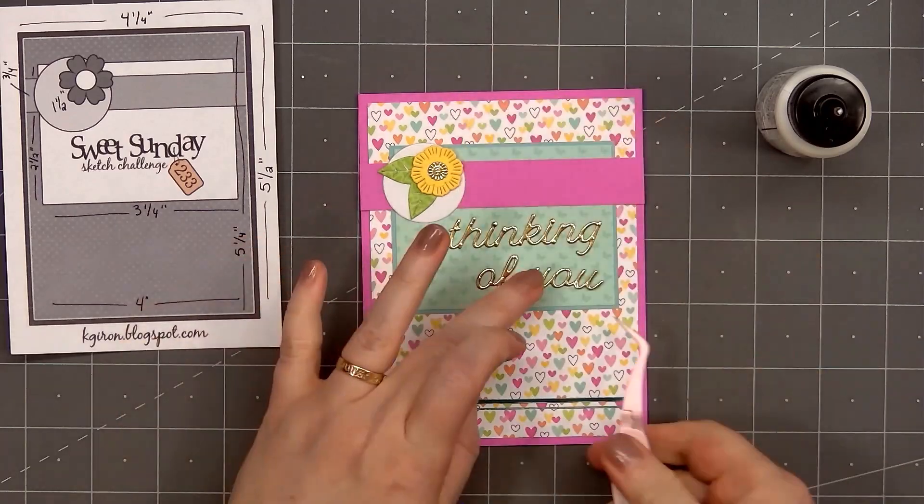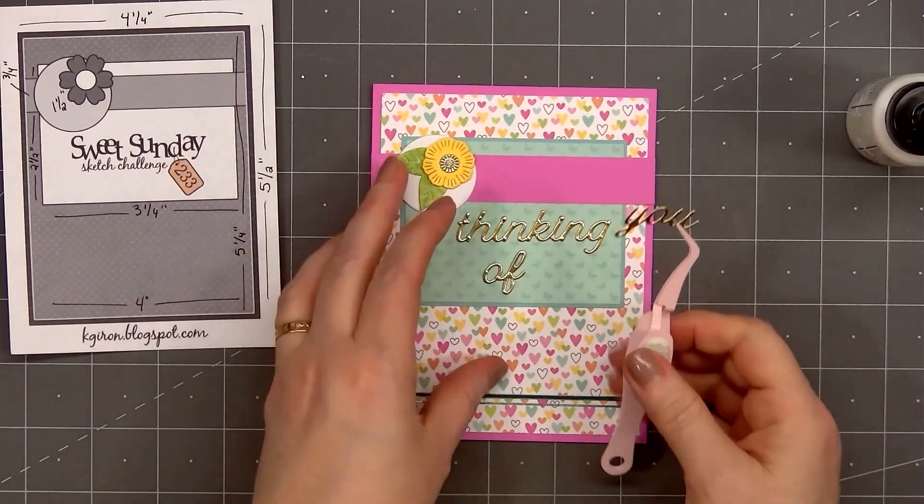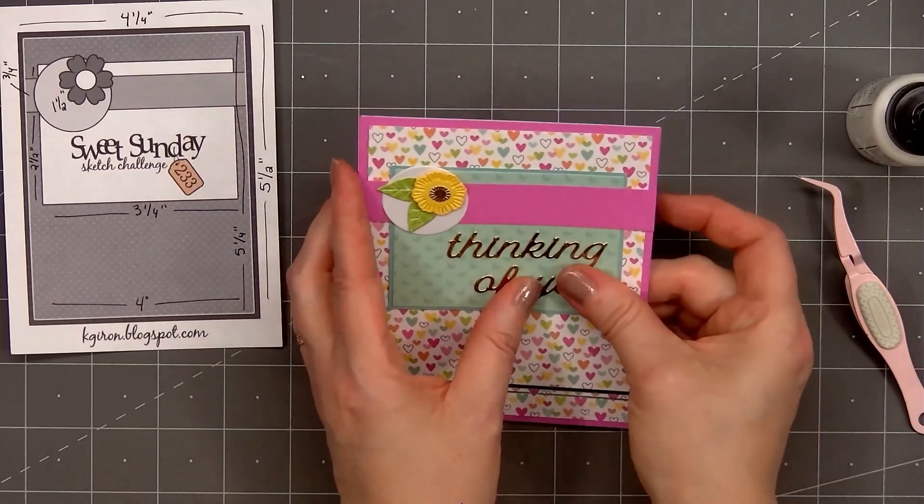Earlier when I was debating about adding the silver holographic peel-off, I remembered I was using gold for the sentiment, and that's why I switched to the teal mirror peel-off instead.